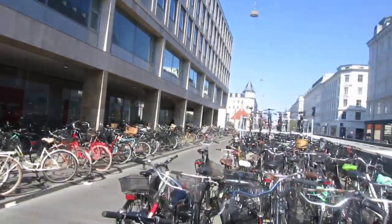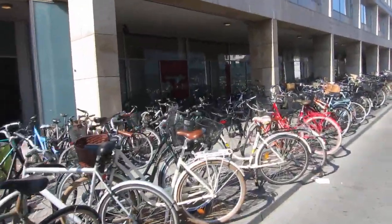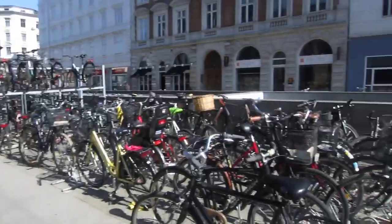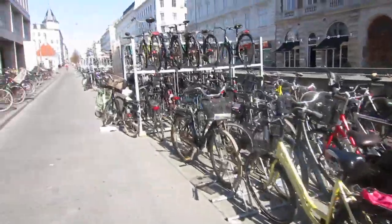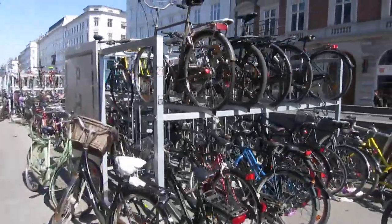They have double-decker bike racks here. So I'm just going to take a walk through it. Here's your standard and quite impressive single row, normal bike racks, and then there's more bikes over here, and then here we have a bike parkade, and it goes on and on and on.